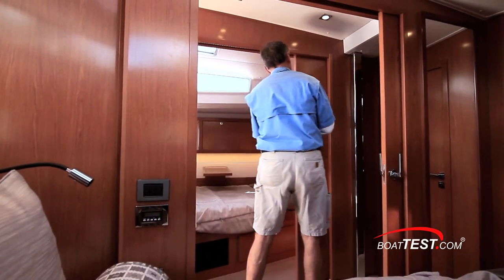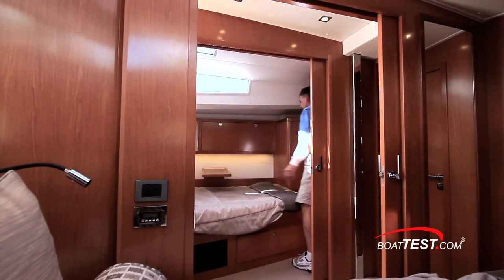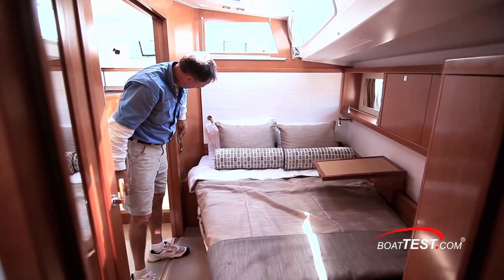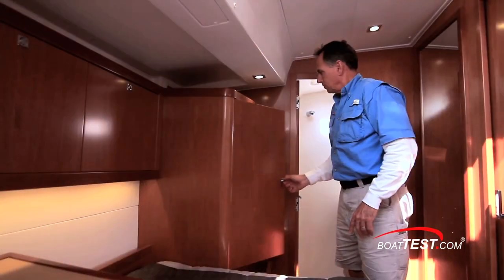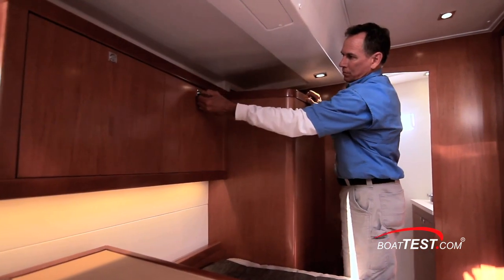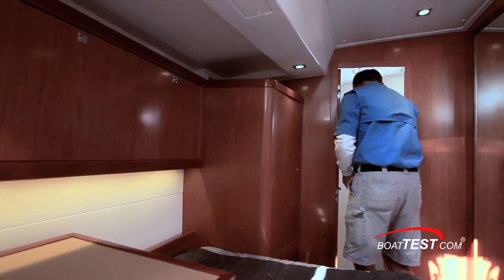Another unusual feature of the Sense 55 is her twin guest staterooms. By using pocket doors, Beneteau has been able to install double beds that are over five feet wide at the head and six foot seven inches long. There's a single hanging locker with four shelves for garments. Outboard above the berth are more storage cabinets and a large port light. Forward, each cabin has a nearly identical wet head.